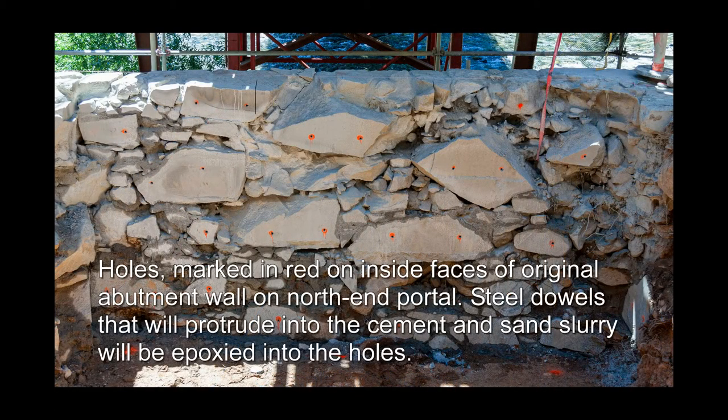Holes marked in red on inside faces of the original abutment wall on the north end portal. Steel dowels that will protrude into the cement and sand slurry will be epoxied into the holes.